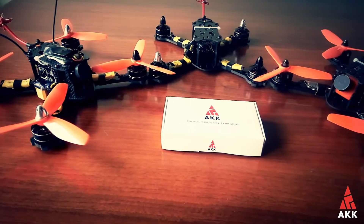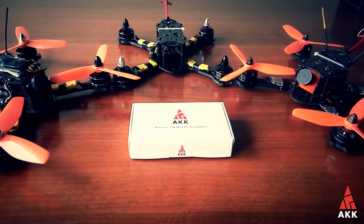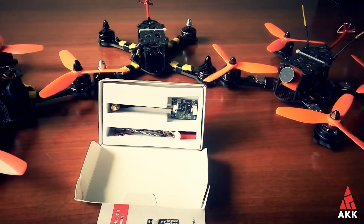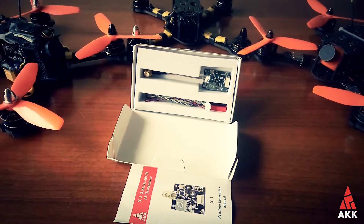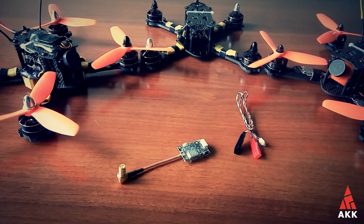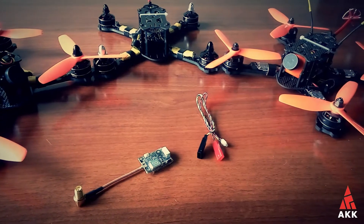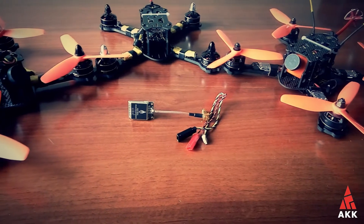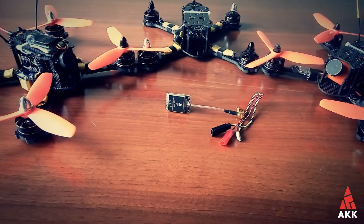Next is the very interesting X1P, a 40-channel 5.8 GHz 25/200/600 milliwatts switchable video transmitter, which comes either with or without pigtail. Not only is it switchable, but it also has such good functions as power on and off with a button. This transmitter is small and lightweight, has an LED indicator, and a button to control all functions. It comes with a cable connector and instruction manual and is very easy to control. Short button press — change channel. Longer button press — change group. And a 15-second button press — change output power and switch off and on.